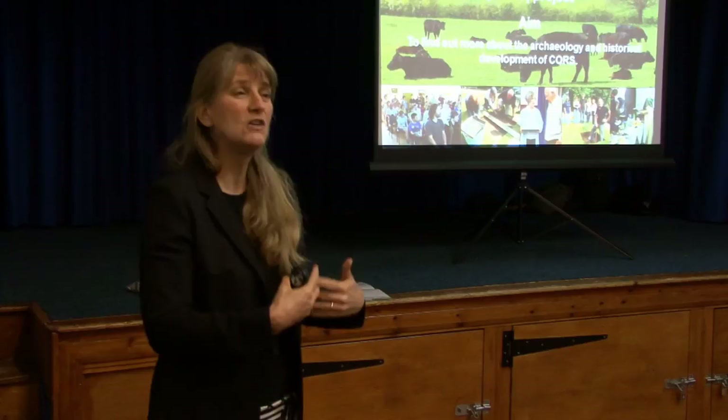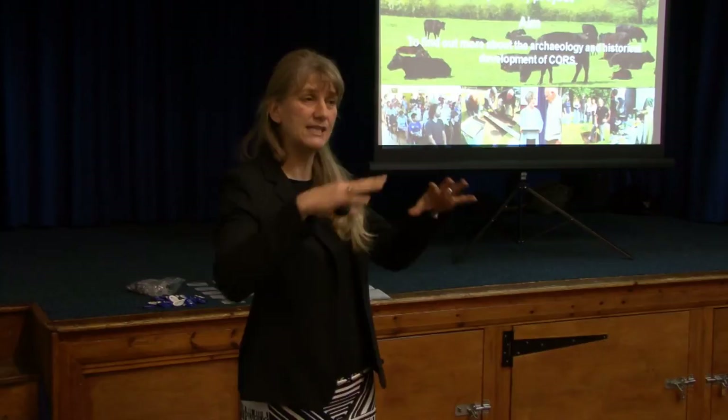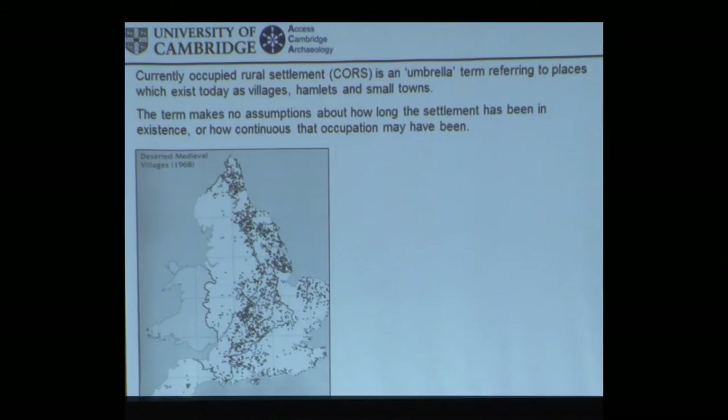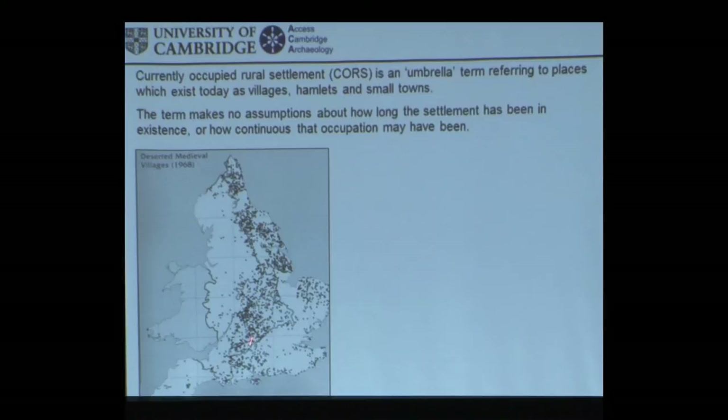We know so very little about villages and hamlets that are still lived in today, because you can't look at them from the air and make very much sense of them. You can't see your dike system or your barrows scattered across the landscape, you can't see that your dikes are cutting through ridge and furrow or the other way around. These are places that don't tend to get built on, so there's no opportunity to dig in advance of a new supermarket coming in. So they tend to be, ironically, the black holes in the landscape in terms of what we know about their past development.